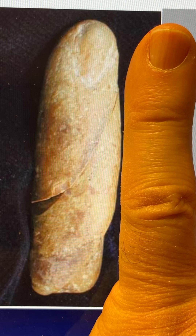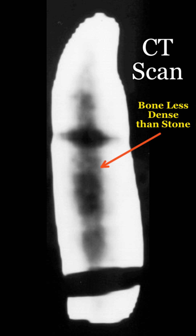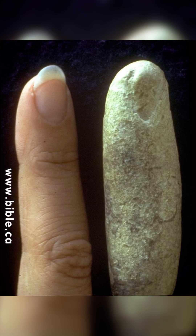Now, getting back to the finger — even when it went under the CT scan, you can see that there's less density in the stone than the bone. And there's another shot of it as well.